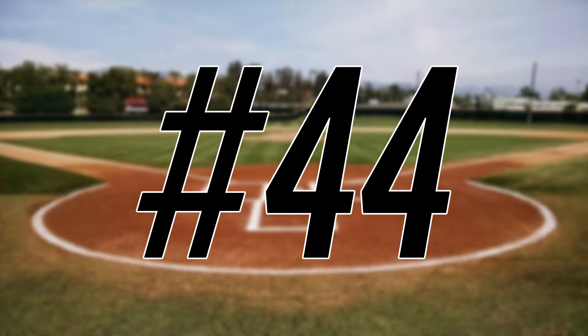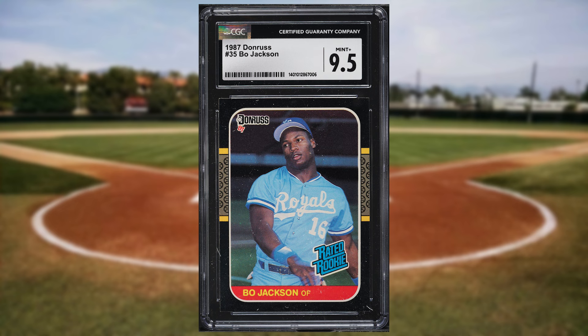Up next at number 44 is this 1987 Donruss Bo Jackson rookie card number 35. This rated rookie was in a CGC 9.5 and it sold for $34.80.